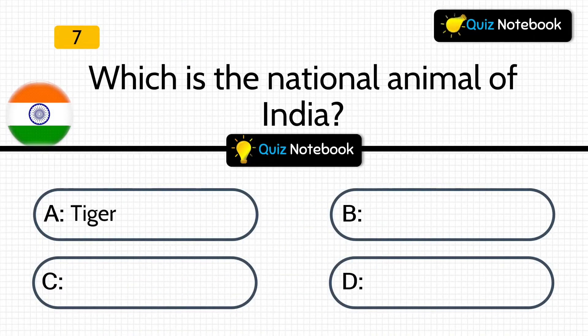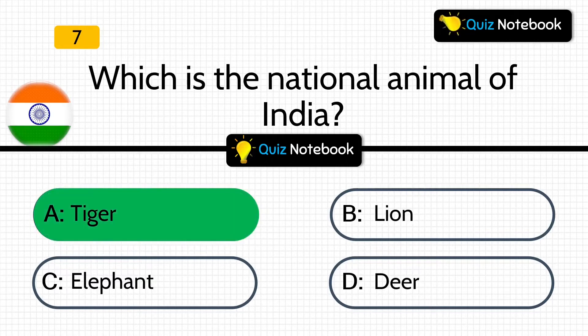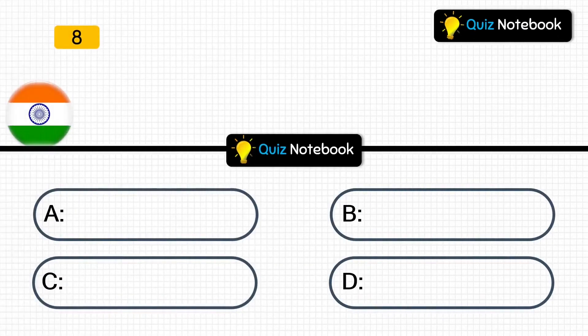Question 7 is, which is the national animal of India? Options are: Tiger, Lion, Elephant, or Deer? Answer is: Tiger. Tiger is the national animal of India.